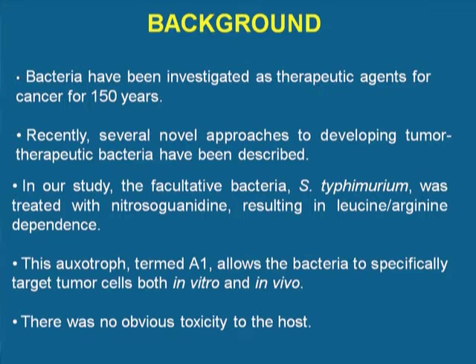At AntiCancer, we have developed the bacterium Salmonella typhimurium to target cancers while not growing in normal tissue. We have developed an auxotroph termed Salmonella typhimurium A1, which allows the bacteria to specifically target tumor cells but not normal tissue. The auxotroph requires the amino acids arginine and leucine in order to grow. It appears that tumors supply these two amino acids that the engineered bacteria needs better than normal tissue does. Therefore, this bacteria can target the tumor without toxicity to the host.